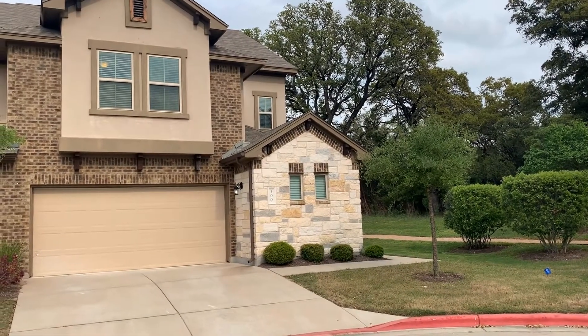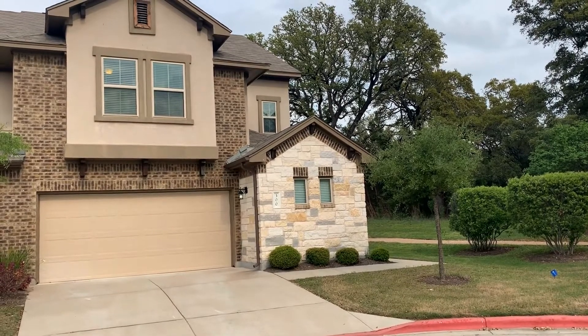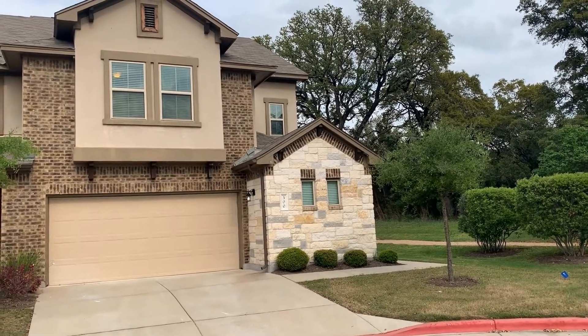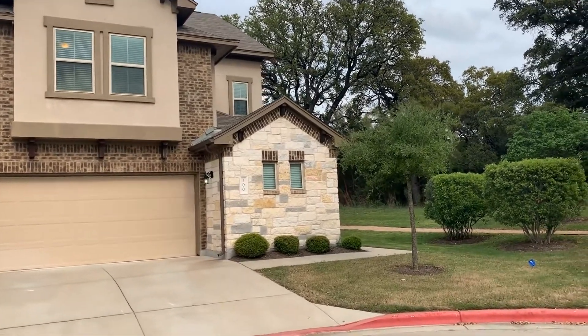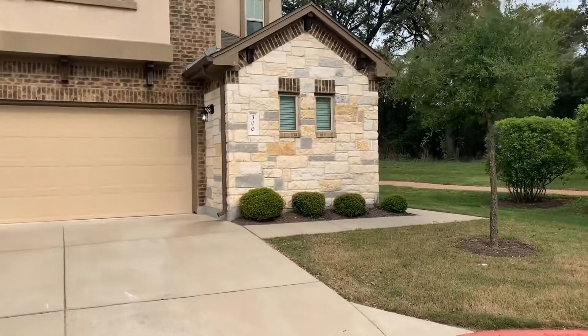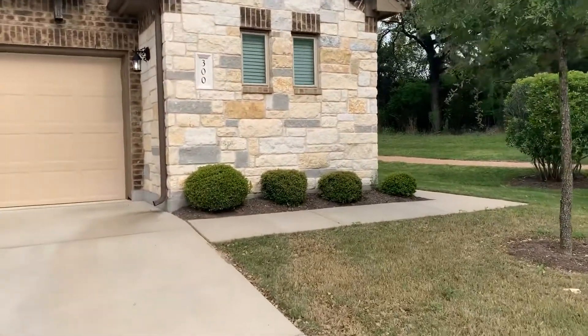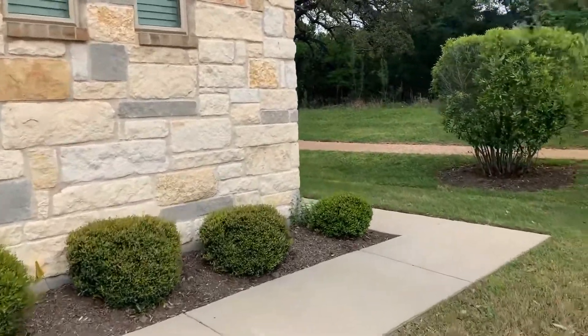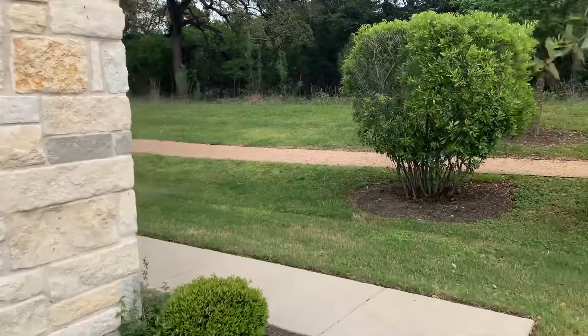Hi, it's Stephanie with GDAA and today we are going to tour a condo located at 2214 Lakeline, unit number 300. This three-bedroom, two-and-a-half bath unit has 2,587 square feet. It is located in the Leander Independent School District with easy access to the 183 toll road.